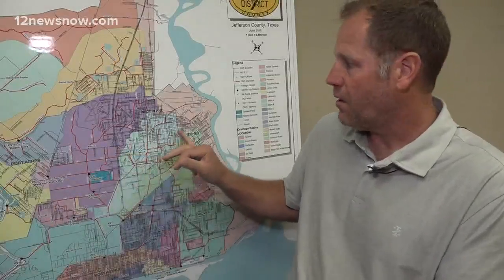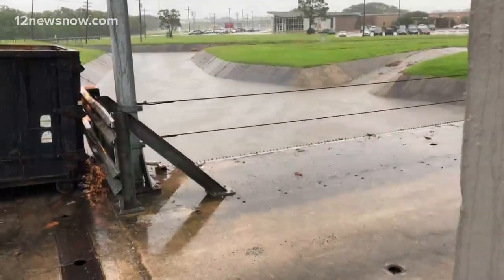You can do your part too. Before the next heavy rain, make sure your ditches are clear so the water can flow. Each pump station has to have a certain amount of water in the forebay in order for the pumps to run.